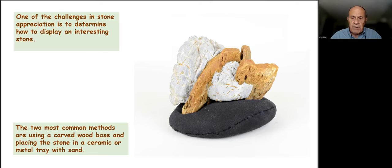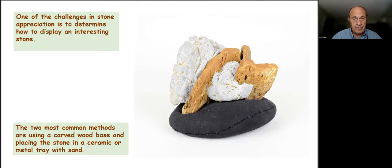Once we acquire a good stone, one of the first challenges we face is how to display it. An effective display is the key to the viewing experience. The two most common methods of displaying a stone are using a carved wood base or displaying the stone in a tray — ceramic or metal, usually with sand. Today we're going to focus solely on the carved wood bases.